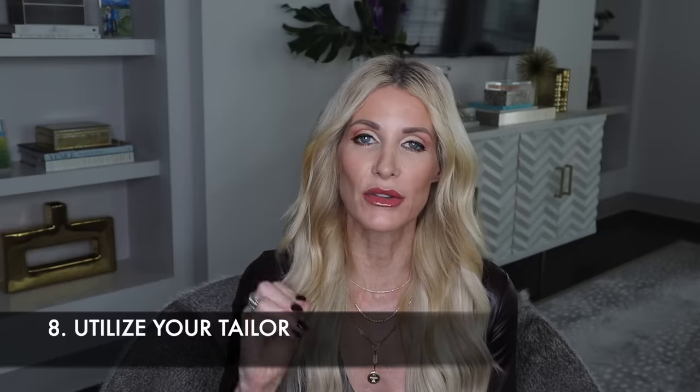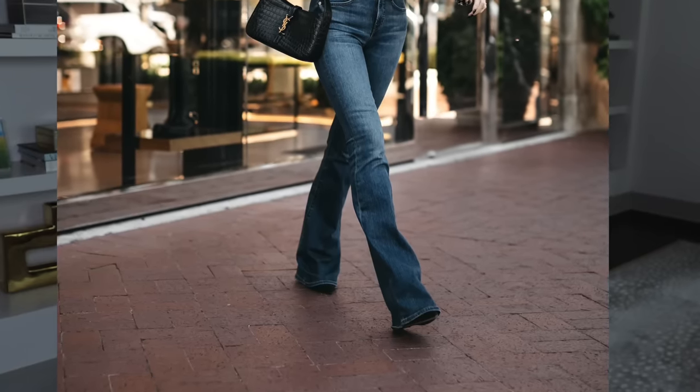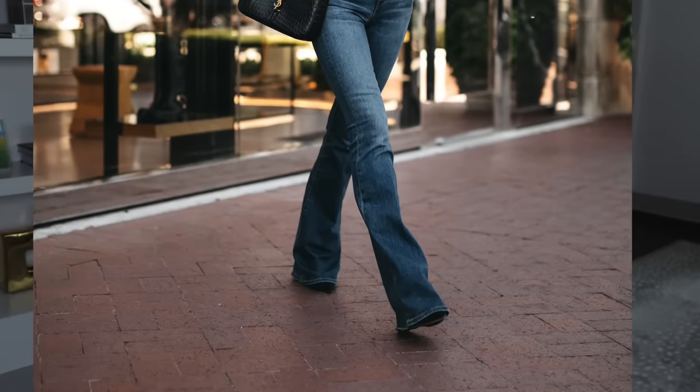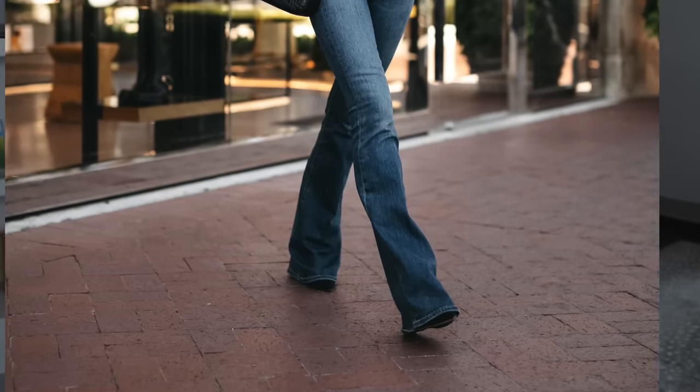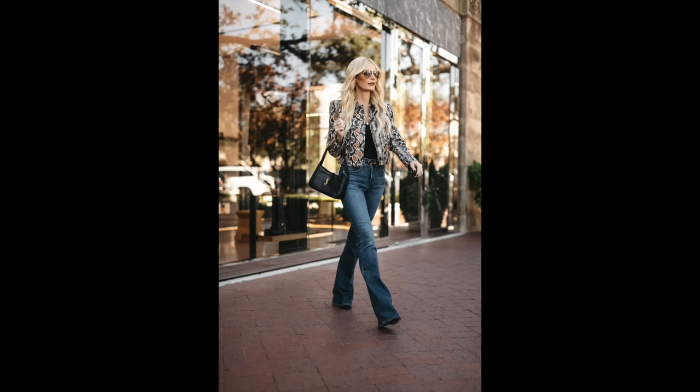Tip number eight: utilize your tailor, because you always want your clothes to fit you properly. This will definitely allow you to look more expensive. I take a lot of my denim to the tailor to get the perfect length. In this example, I wore the wrong heels with these jeans — you can see they puddle a little too much on the floor. I'll either have them hemmed or wear a higher heel. I cannot stress this enough: if you want your clothes to look expensive, they must fit you correctly.